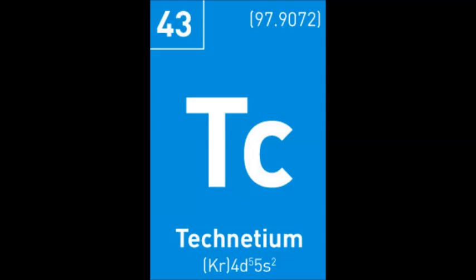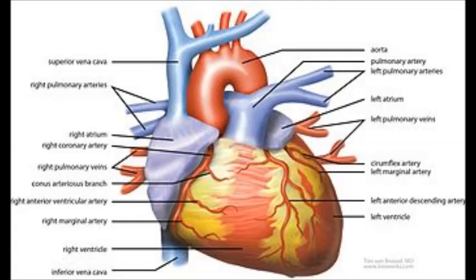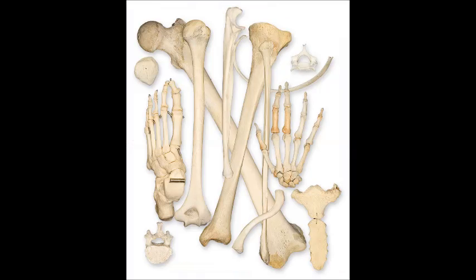Technetium-99m is the most commonly used radioisotope for diagnosing medical conditions within the body. It accounts for 80% of all nuclear medicine procedures. It can be used to image different organs or tissues in the body such as the heart, brain, bones and many more.